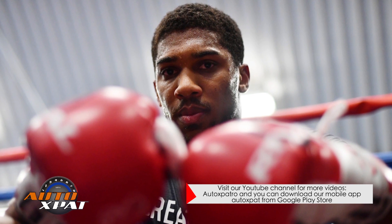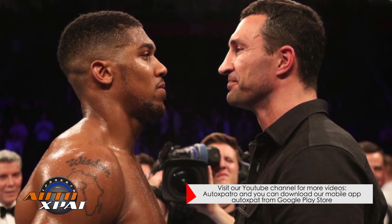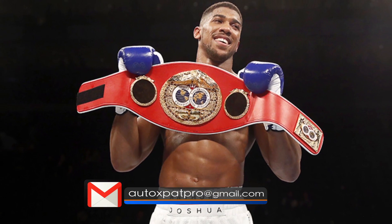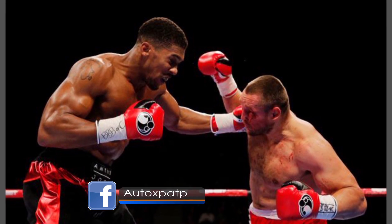However, presently trending is the British fighter Anthony Joshua. Anthony Oluofemi Olaseni Joshua is currently a unified world heavyweight champion, having held the IBF title since 2016 and the WBA and IBO title since April 2017.